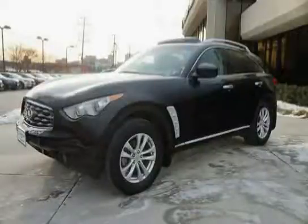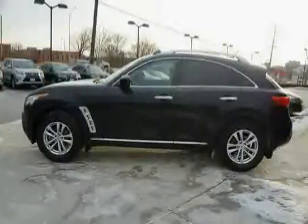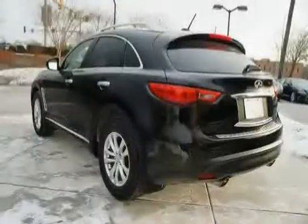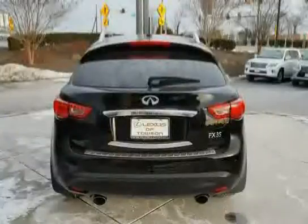This 2011 Infiniti FX35 is equipped with XM satellite radio, four-wheel anti-lock braking system, analog clock, front and rear crumple zones, front and rear carpeted floor mats, fold-down rear seat center armrest with storage, two cup holders, lockable glove box, and child safety rear door locks.